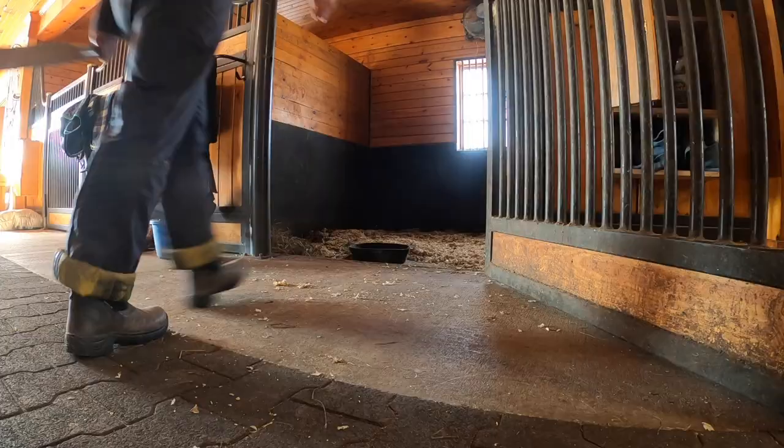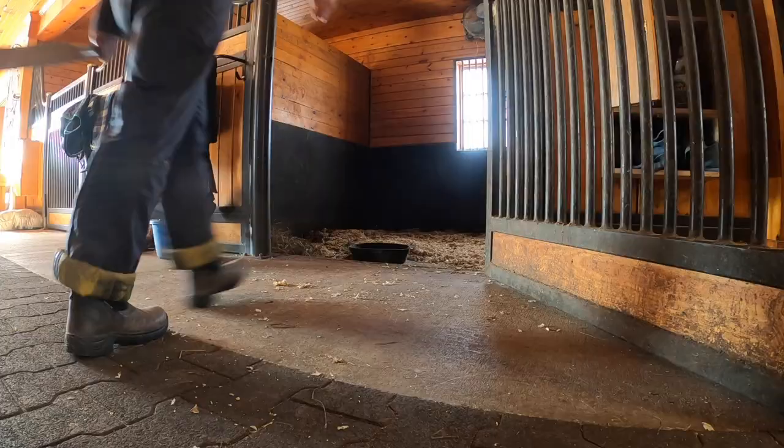Now that all the horses are settled, I'm going to sweep and muck and then that kind of wraps up the morning stuff. Usually we take the horse down to the indoor, but it's a little chilly this morning, so we'll probably have to work them in the afternoon today. I'm going to sweep and muck a couple stalls and then that's a wrap.